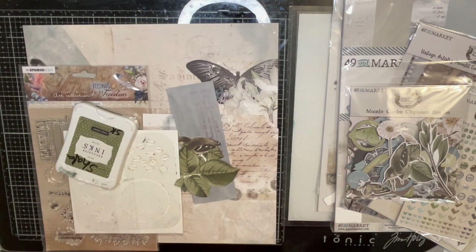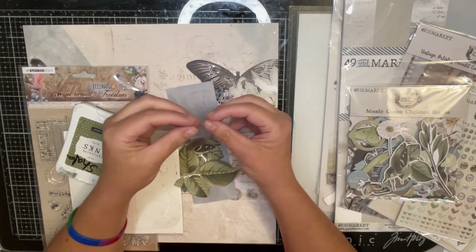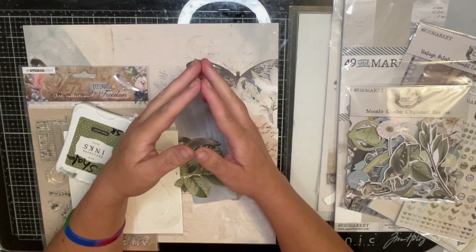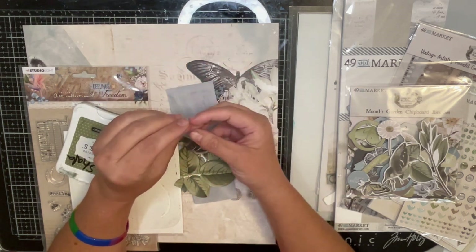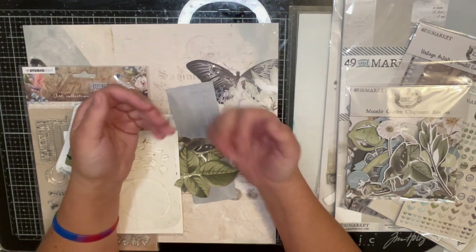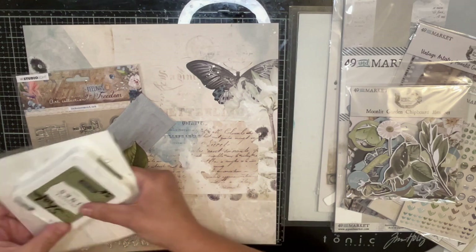I also pulled the July 24th sketch from Paper Issues. I'm going to use that. For this week, even though it's not my product focus, all of the cut files are outdoorsy — hiking, breathtaking, mountains. So I pulled 49 and Market out because I don't ever think about using those for outdoor pics. This one is Moonlit Garden; yesterday I used Nature Study.